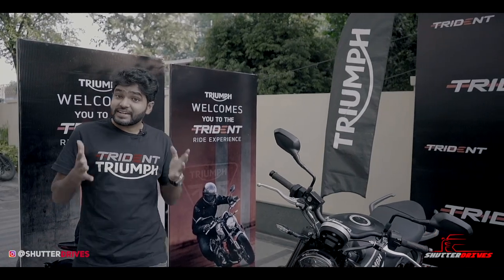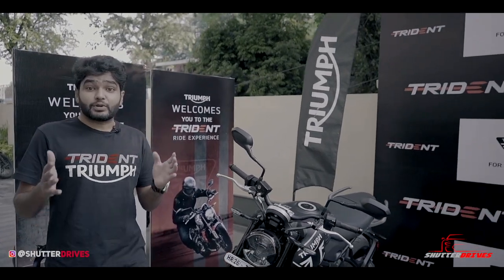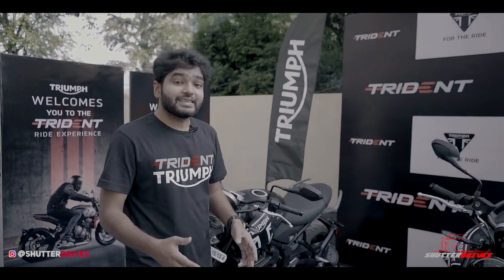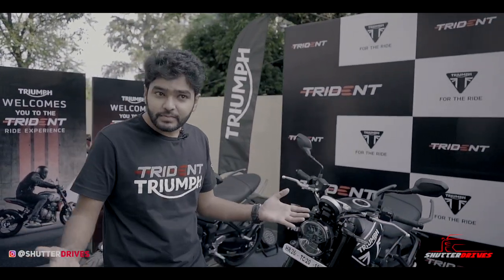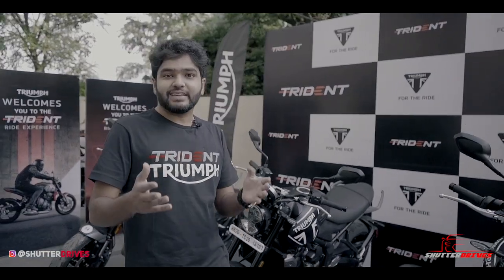Does that mean the Triumph Trident is the best mid-weight naked motorcycle? Does that mean this could be the only bike in your garage to solve say 80% of your needs? Does that mean you should head to the nearest Triumph dealership to trade in your 8 lakh rupees for this?